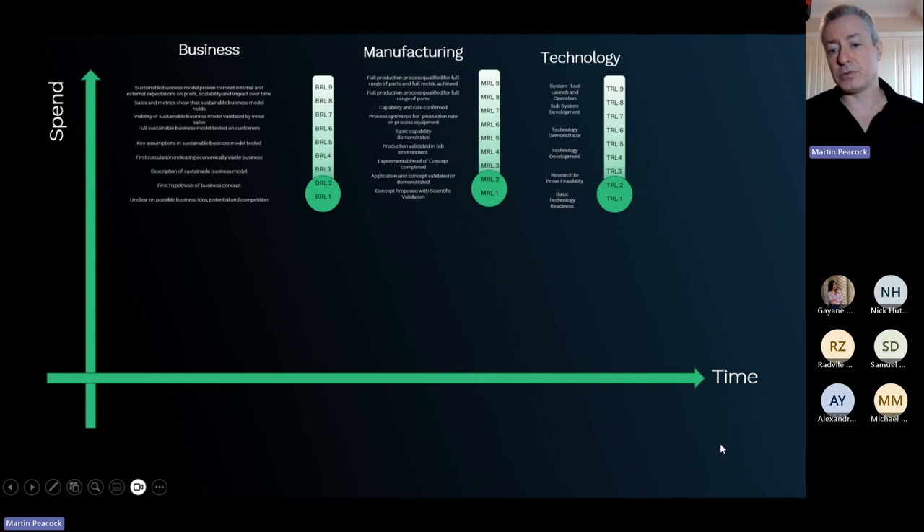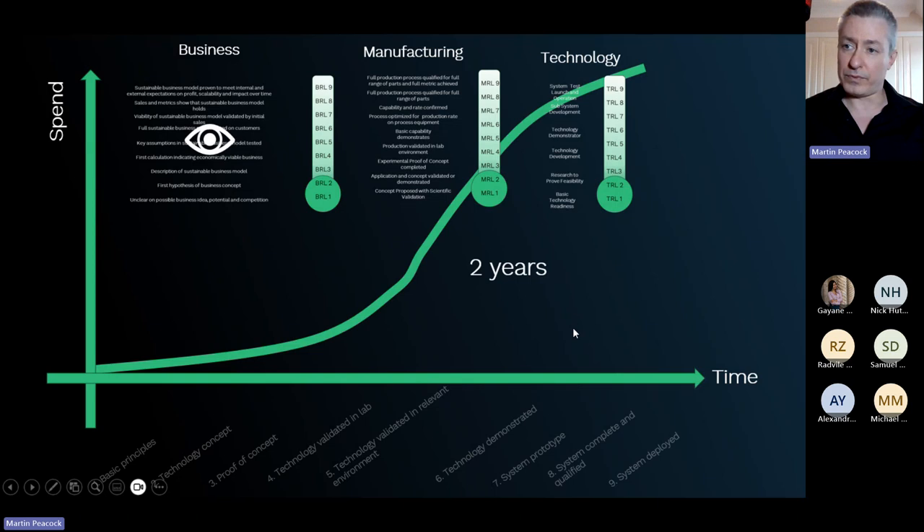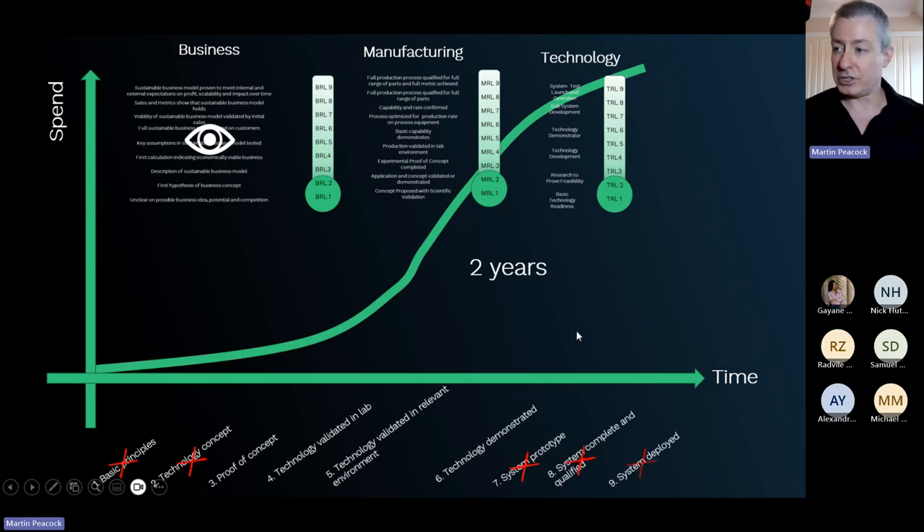At ZP we want to flip this around and allow people to focus on the things that really make the business — sales, marketing, winning customers, and winning market share. When you look at ZP's technology stack, a lot of the manufacturing and technology is already done. We can cut away large portions of the TRL effort. The hardware works, the app is on the Apple and Google stores, and our manifesto is to get people from zero to market in two years.